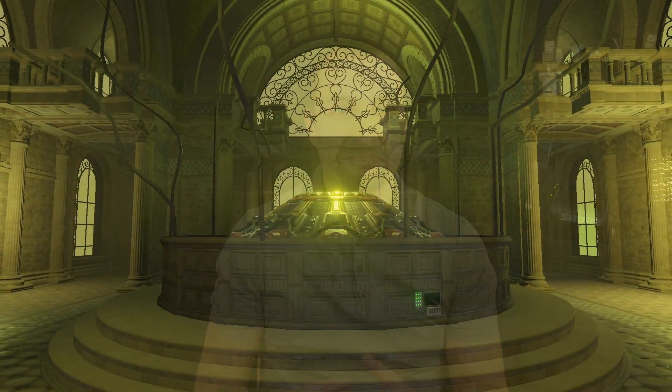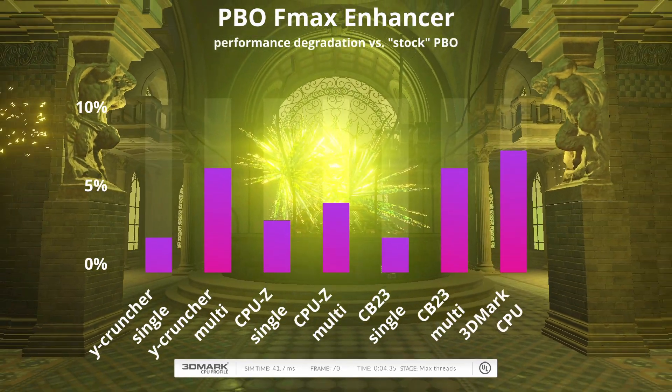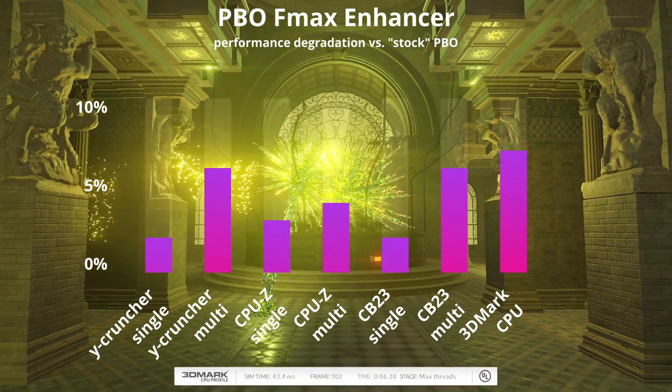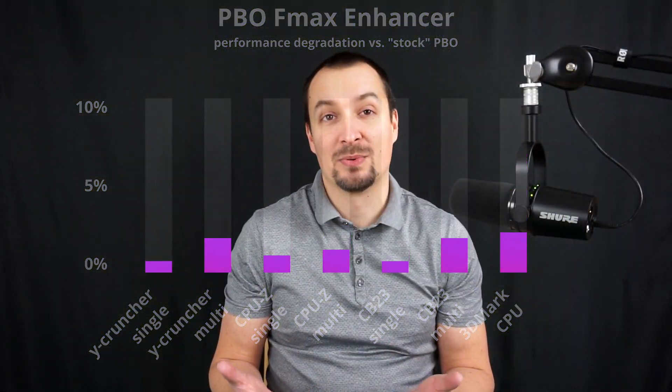Not at all? Then watch this! The bar charts show how much of a negative impact PBO FMAX enhancer had in selected synthetic benchmarks. All other settings were identical. If you want to know what components are used in the system, please refer to the video description.